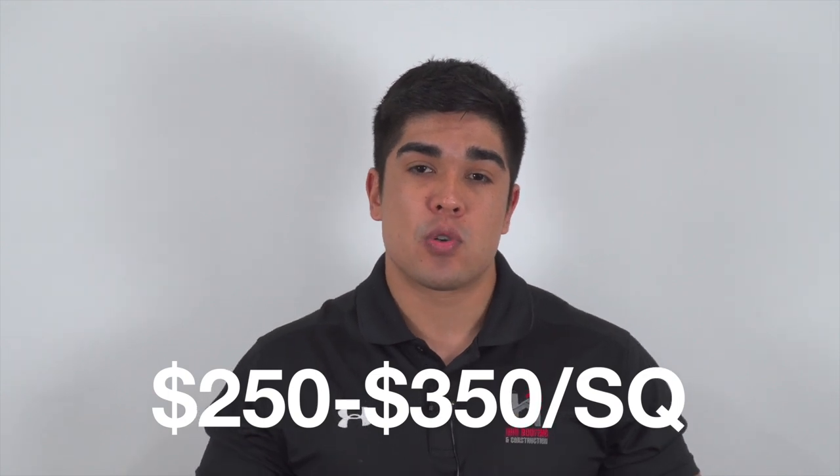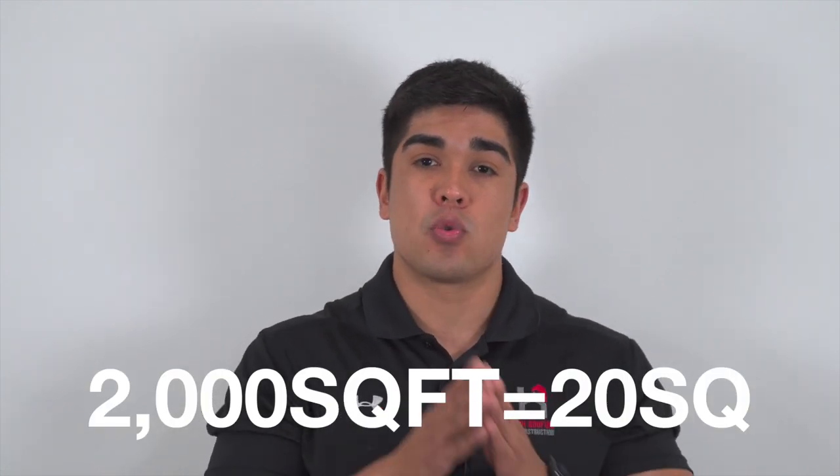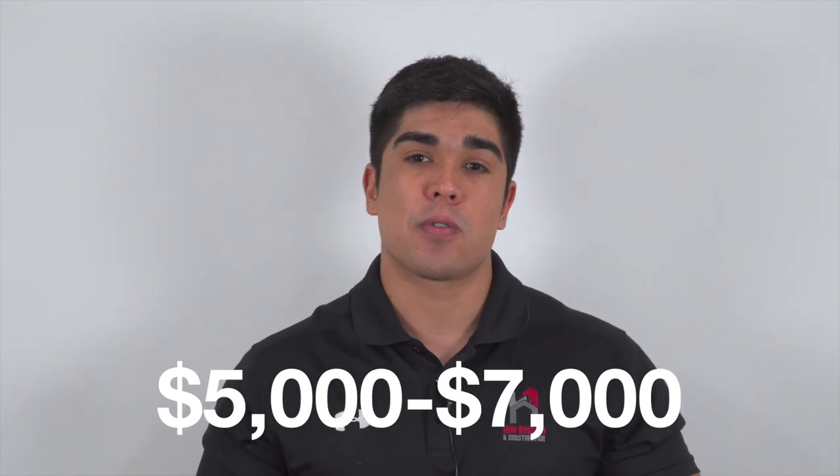In the roofing industry, we measure everything by squares. Let's make a hypothetical scenario. Let's say you are the homeowner and your roof has 2,000 square feet. We convert that into 20 squares. Based on those numbers, you're looking to pay somewhere between $5,000 to $7,000 for a new roof.